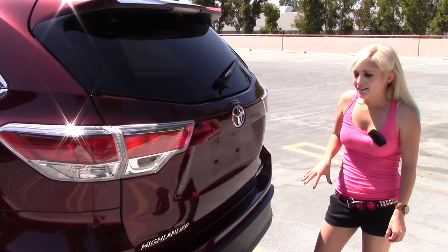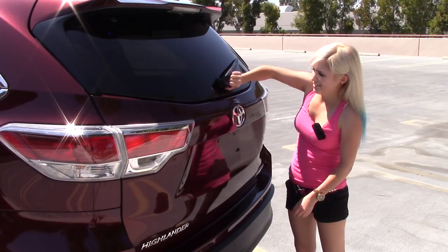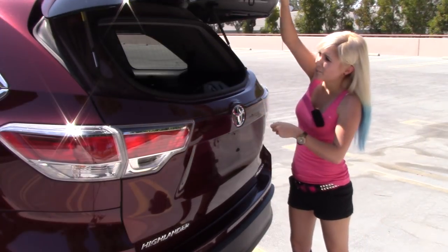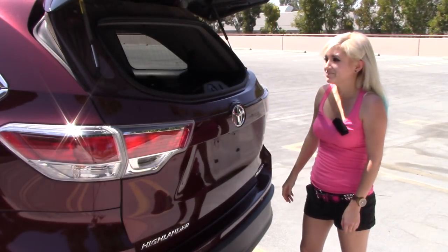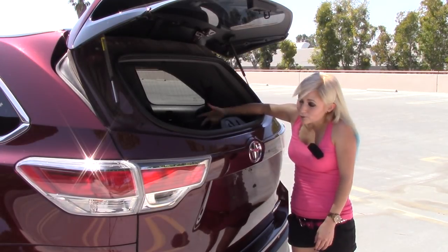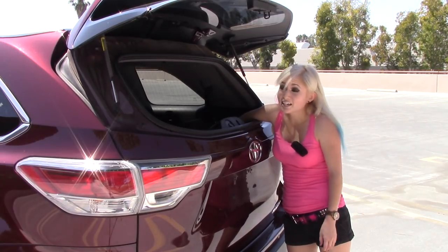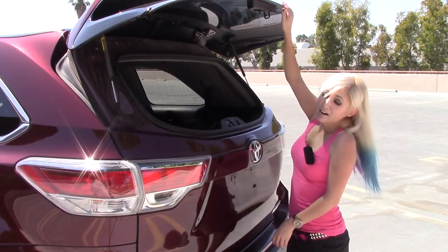The good thing though — you don't have to open the whole tailgate if you want access to the back. Just press this little button and open the glass part like that, which is probably really handy if you're a normal-sized person. For me, if I throw something down there, I can't reach it anymore — I'd probably just go through the backseat to grab it. But it is an option.